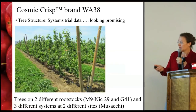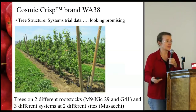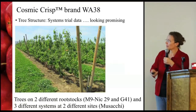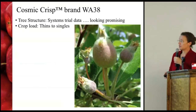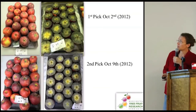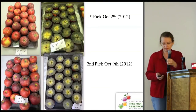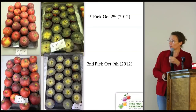By the time trees get out to the industry there will be a lot of information available to enable you to grow it effectively. It seems to thin pretty well to singles and is not a difficult variety to thin. From our data so far it looks as if you could harvest it in one to two picks — this is an illustration of a couple of picks a week apart showing fairly consistent maturity. We're doing a lot more work this current season looking at strip picks and seeing if we can get it down to a one-pick variety.